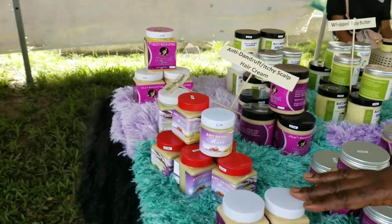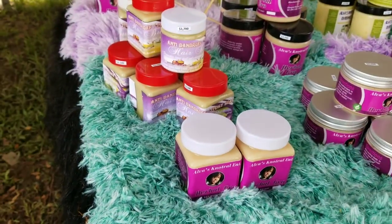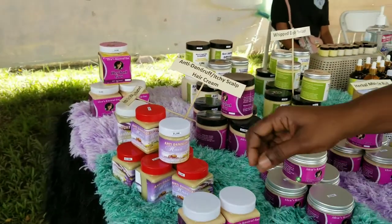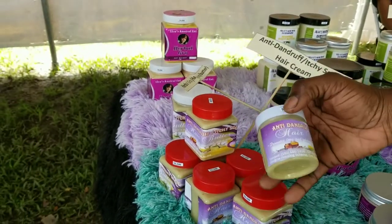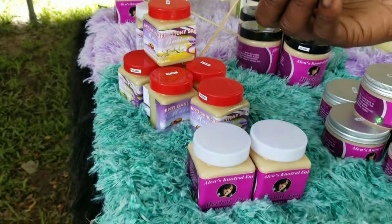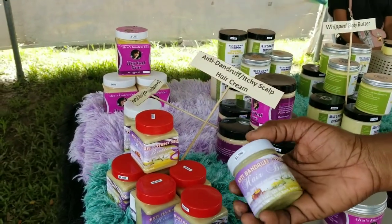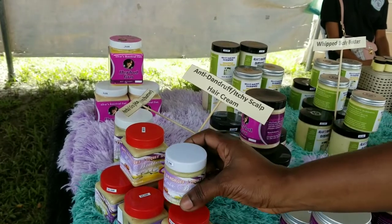From this end, we have the hair cream. Very effective for strengthening, thickening, keeping the hair dark, and rapid hair growth. We have it in two types. This one here is for anti-dandruff and itchy scalp. You will have the same benefits, but this has extra herbs — fenugreek, neem, moringa — to assist with the relief of dandruff and itchy scalp.